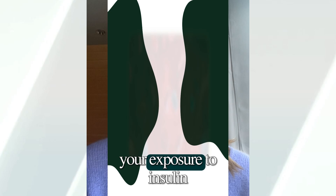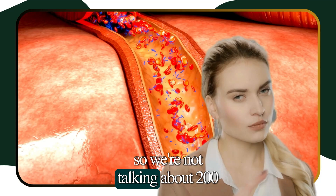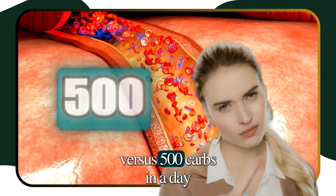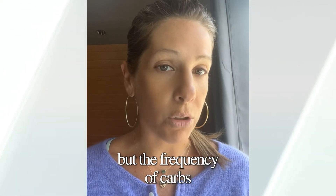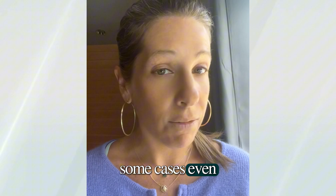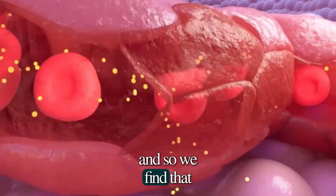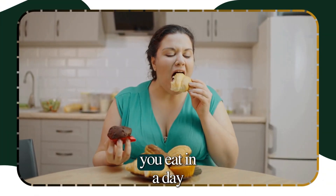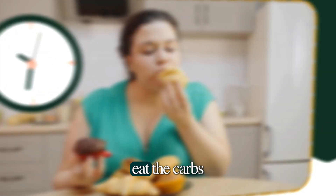This means that your exposure to insulin — your exposure to carbs — matters. We're not talking about 200 versus 500 versus 50 carbs in a day, but the frequency of carbs. Every time you have an exposure to usually 10 grams or more, and in some cases even 5 grams or more, it's going to spike insulin. So insulin resistance doesn't always correlate with how many carbs you eat in a day, but the frequency and timing of when you eat them.